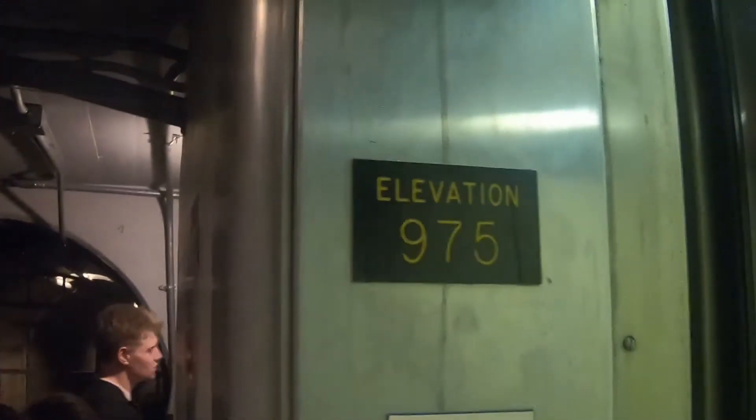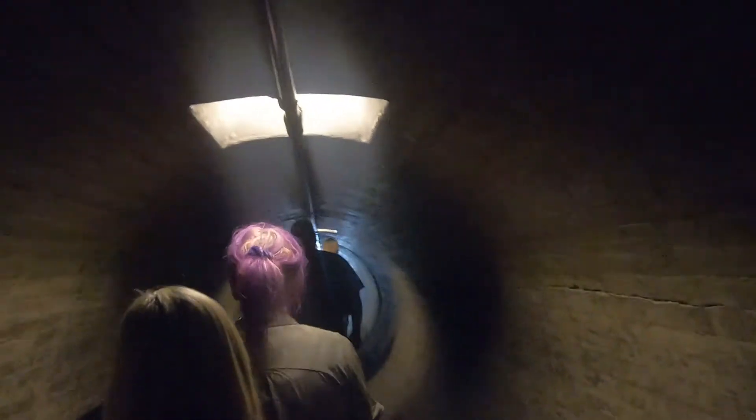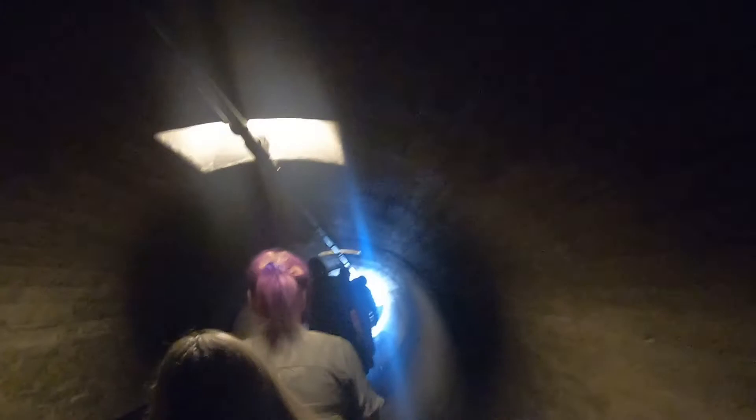Just for clarification: the hallway you just saw us walking down was actually going from the river side toward the lake side — through the thickness of the dam. We're down at 975 feet above sea level. We're walking down a tunnel through the thickness of the dam, and we're going to look out one of the vents downstream.